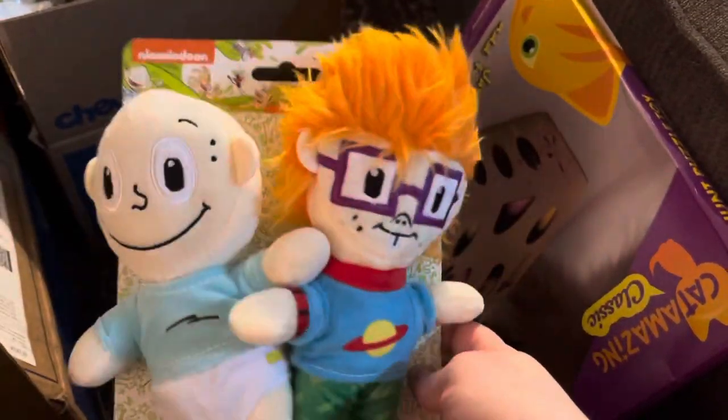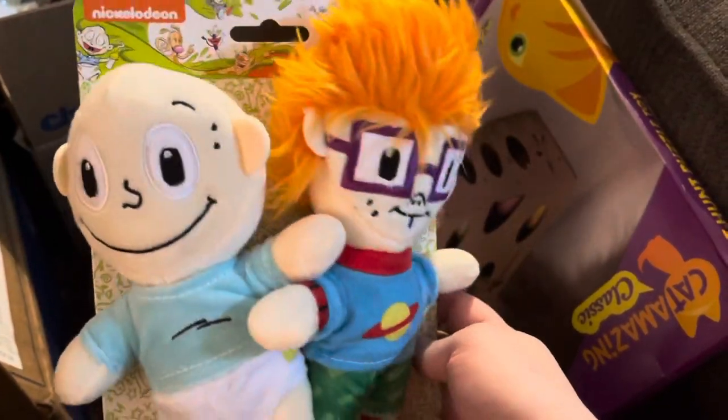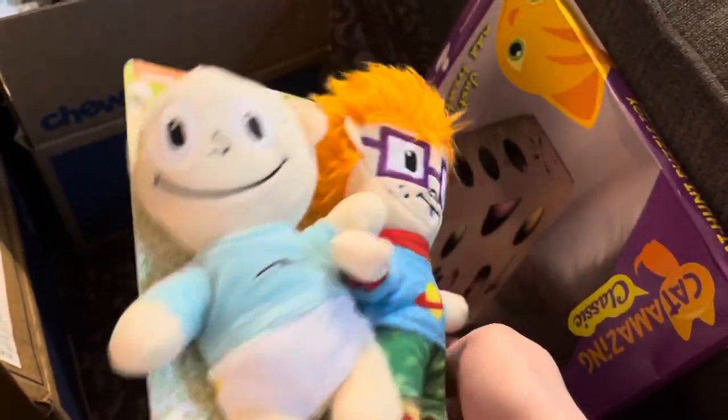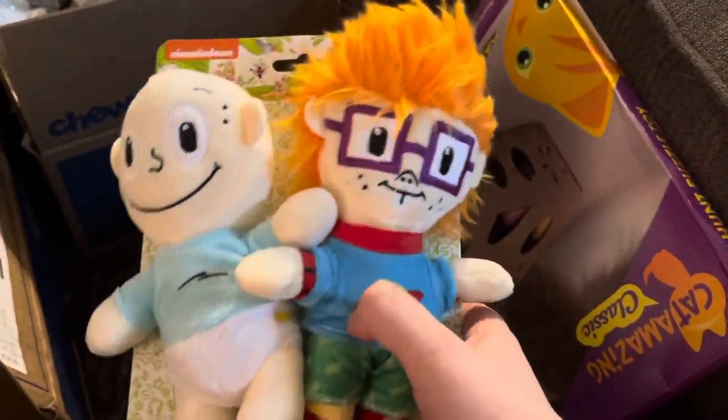Next I got this Tommy and Chucky — again these are a little bit bigger, but these are kind of the size I thought the Rugrats toy was going to be. I thought these were going to be more like cat-toy sized. The ferrets will definitely be able to play with these, so I'll take these off and lay them around and the ferrets will take them.